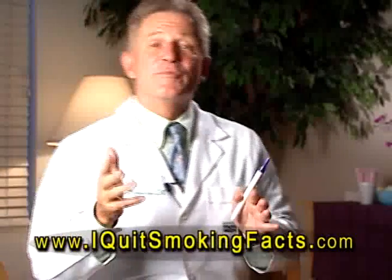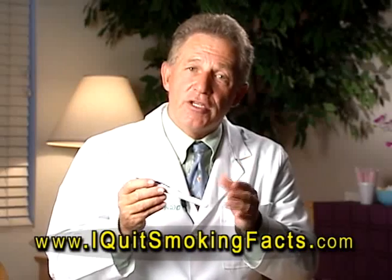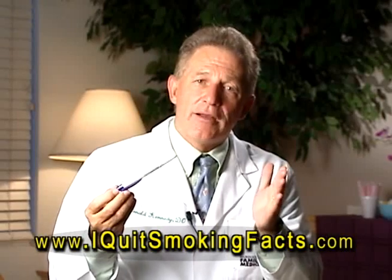This is Dr. Don Kennedy of iQuitSmokingFacts.com. I'm a board-certified physician and the number one world expert on getting you off of nicotine. I'm going to tell you a little bit about something new, the electronic cigarette, because you're going to hear a lot about it.